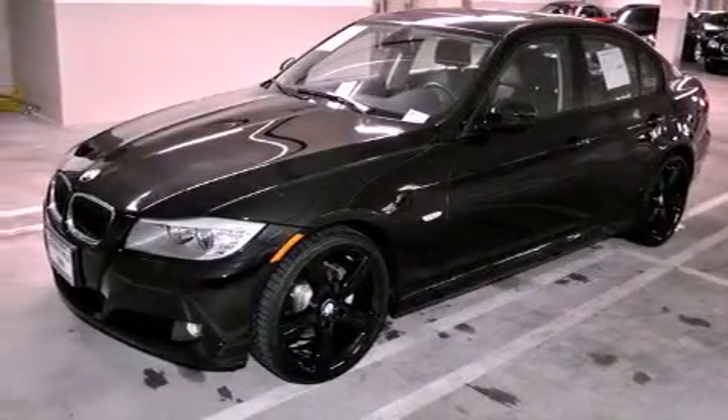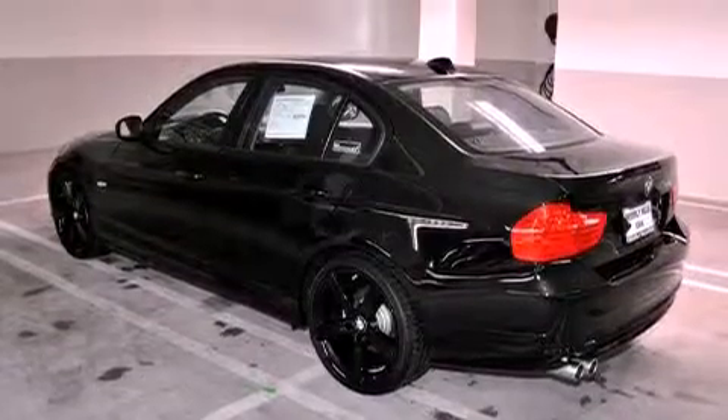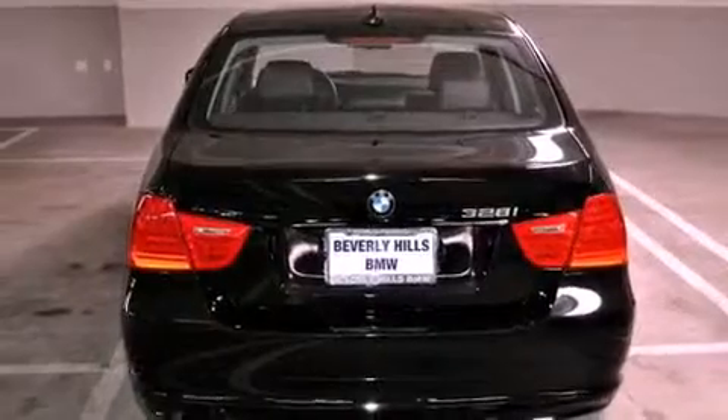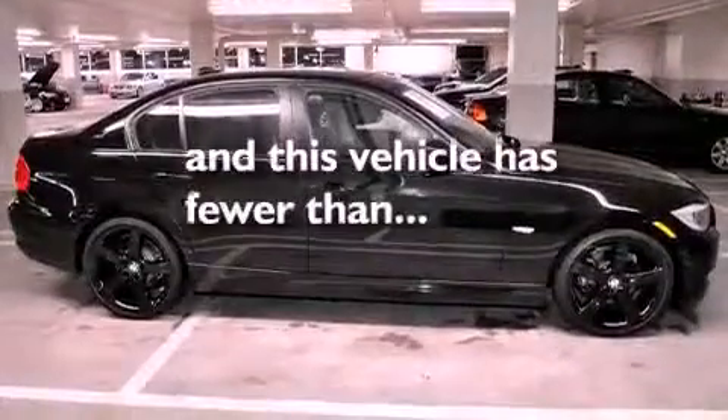Features include air conditioning with automatic climate control, cruise control, a rear window defroster, a CD player, a leather-wrapped steering wheel, a passenger side vanity mirror, front fog lights, a traction control system, a keyless entry system, and this vehicle has fewer than 7,000 miles on the odometer.